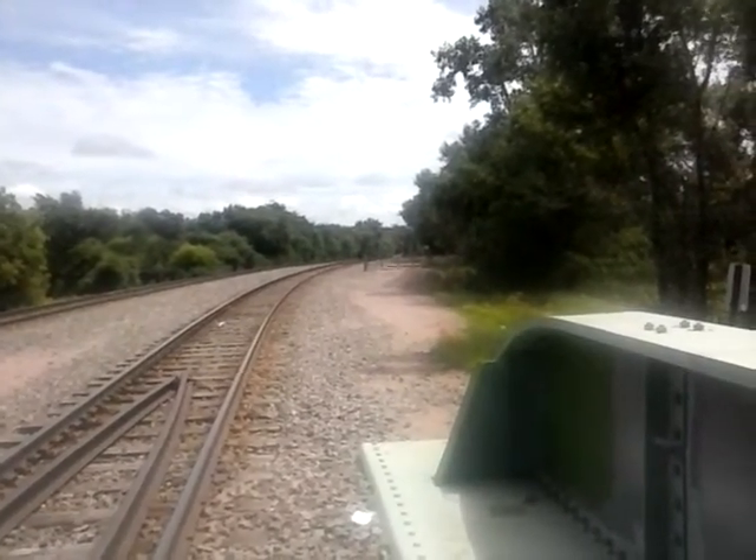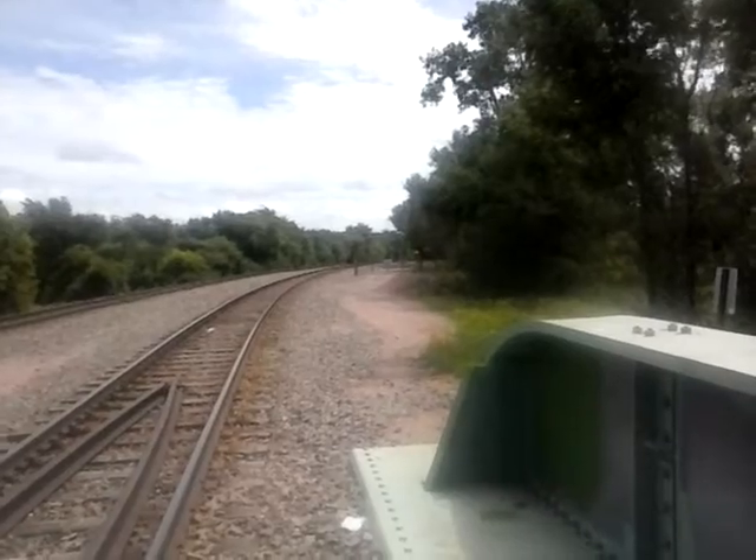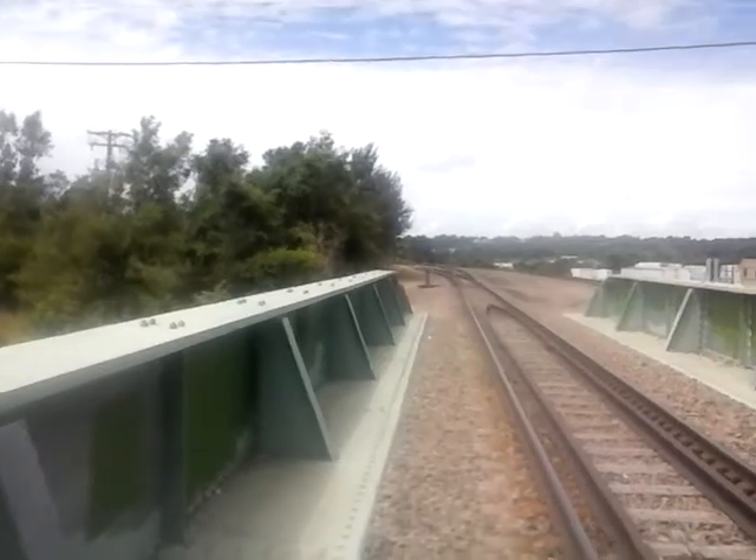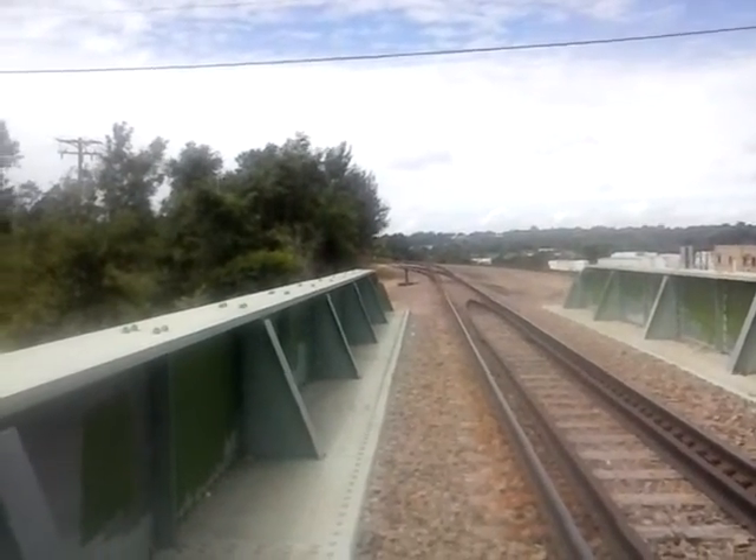Going that way goes to Garretson, South Dakota, where it hooks onto the main line out of Wilmer and Minneapolis, going down to Sioux City and then south. The yard is back this way about one mile.